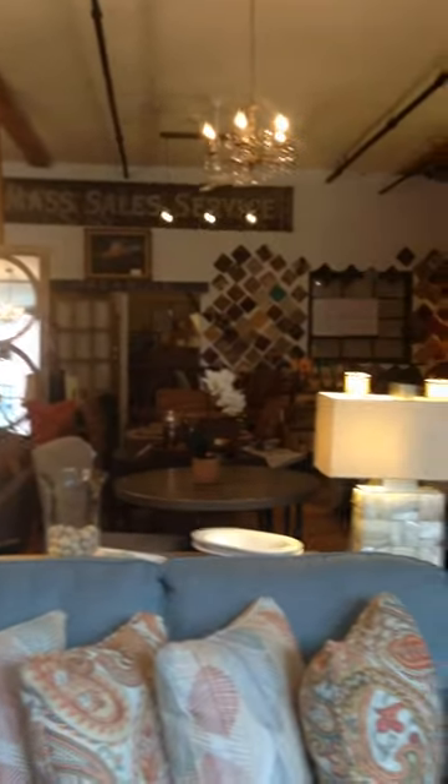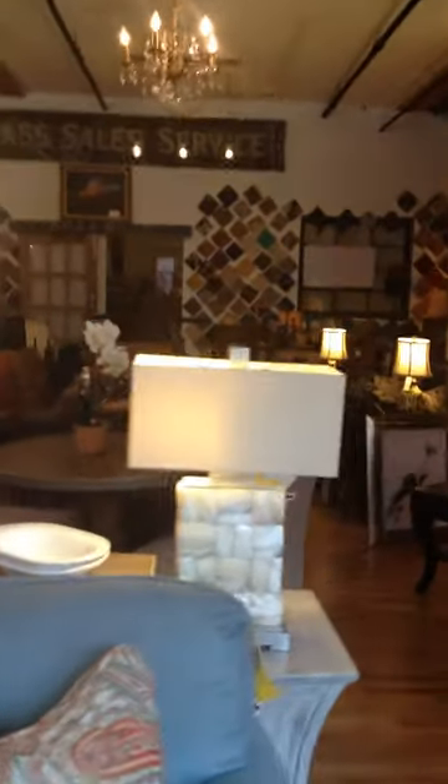Just doing a quick view of our showroom — we have lots of new pieces: dining pieces, chairs, lamps, lighting, and paintings.